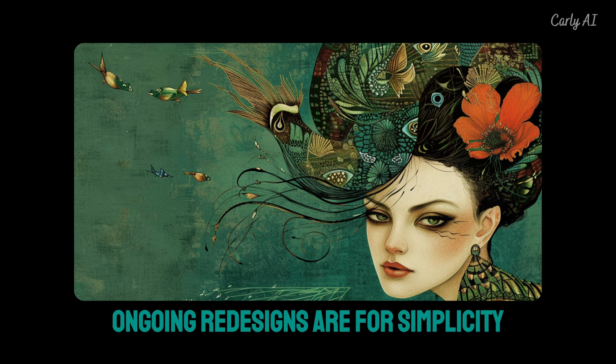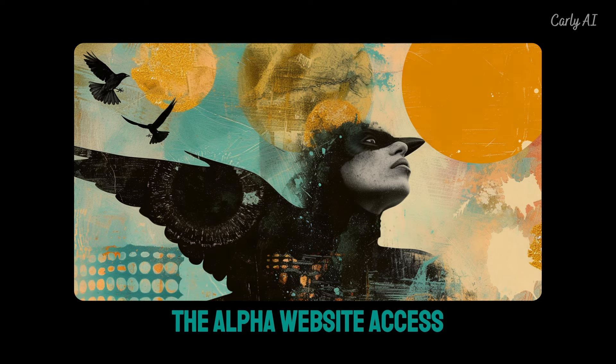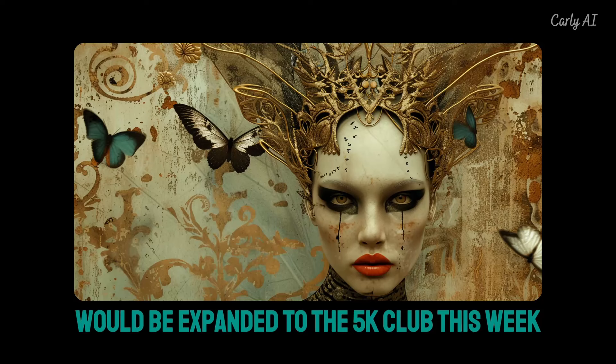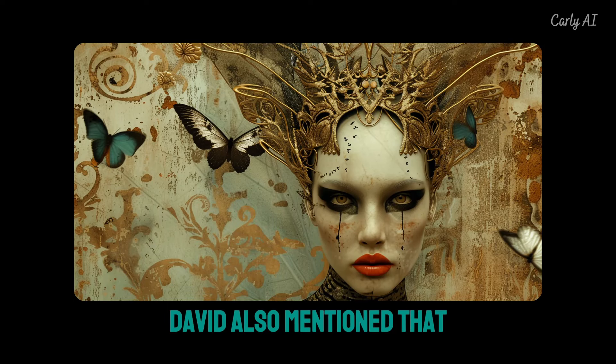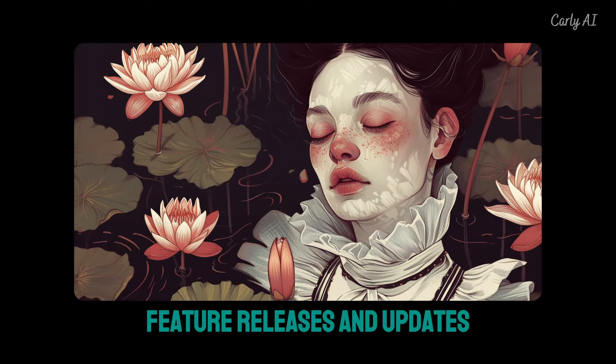Website development efforts are focused on finalizing features, harmonizing design, and completing the onboarding process. Ongoing redesigns are aimed at simplicity, consistency, and ensuring a user-friendly experience. It was mentioned that alpha website access would be expanded to the 5K club this week. David also mentioned that the next few weeks will be really exciting in terms of feature releases and updates.